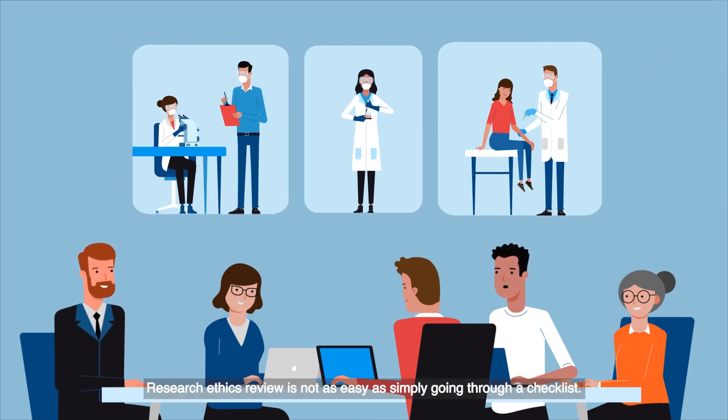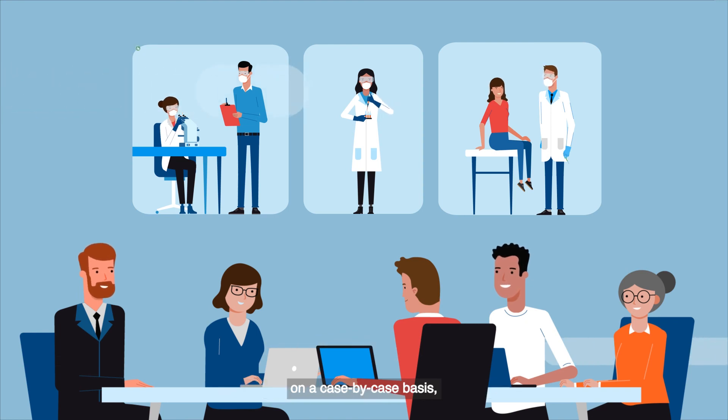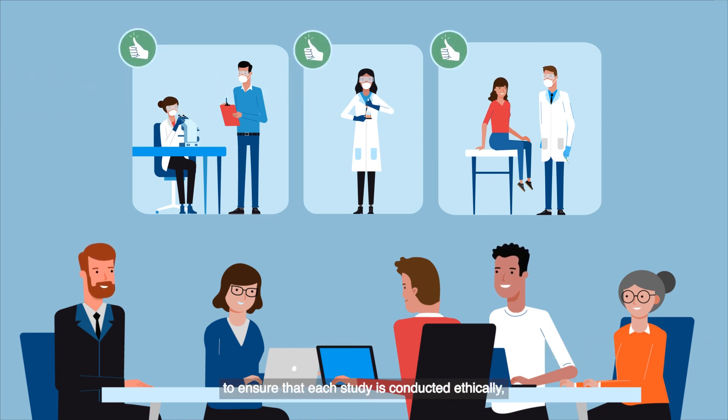Research ethics review is not as easy as simply going through a checklist. Committees deliberate considering these points on a case-by-case basis to ensure that each study is conducted ethically and that participants are protected always.